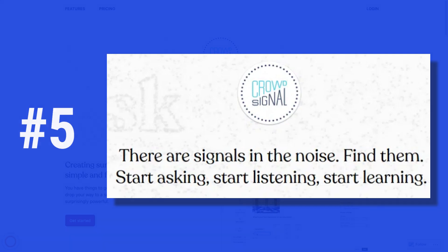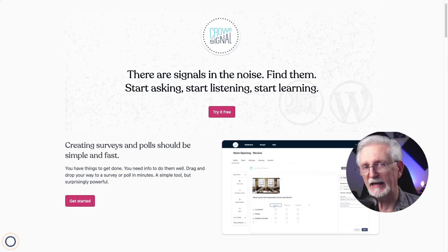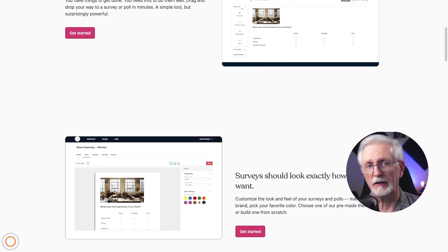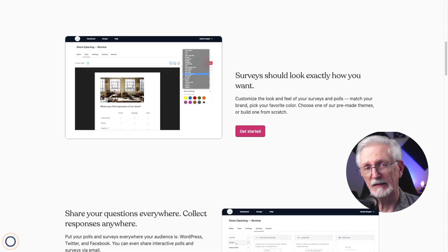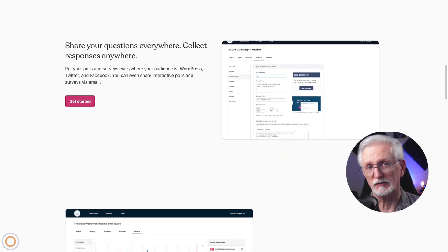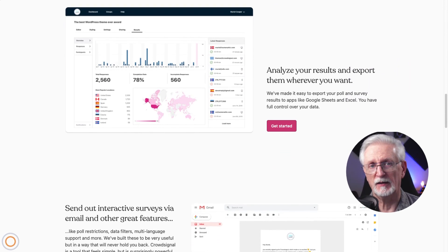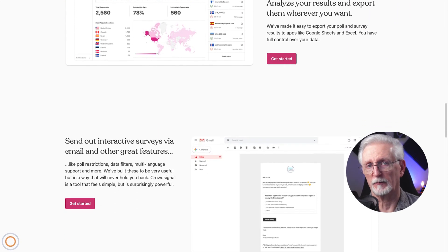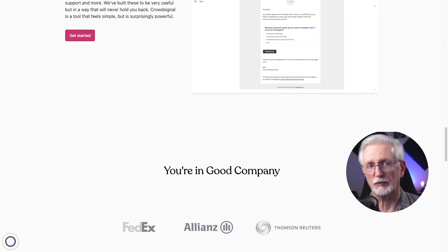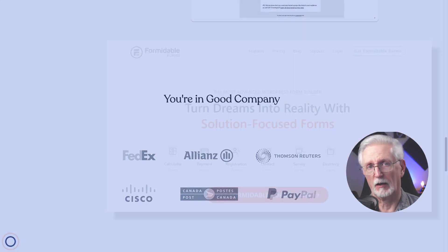Next we have CrowdSignal. CrowdSignal is a survey and poll plugin created by Automattic, the company behind WordPress. It's an easy to use plugin with some features that others on our list don't have — for example, you can embed your polls and surveys in an email message. With CrowdSignal you can customize your forms by tweaking colors and fonts or using your own CSS. You can create surveys, polls, quizzes, and forms, with conditional questions, multiple choice, text entry, and Likert scale formats. You can create unlimited surveys, it has full-featured analytics, and you can share and embed surveys anywhere. CrowdSignal starts free and then goes up to $15 a month.